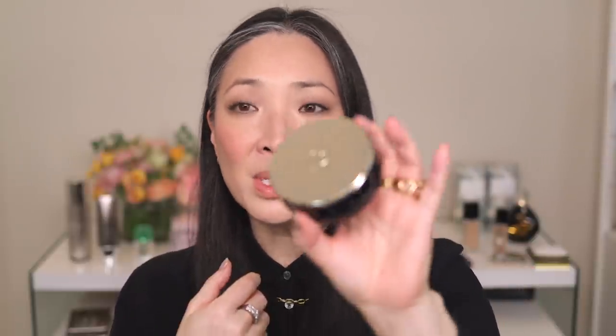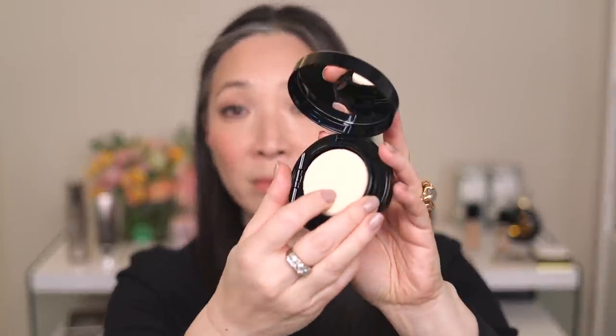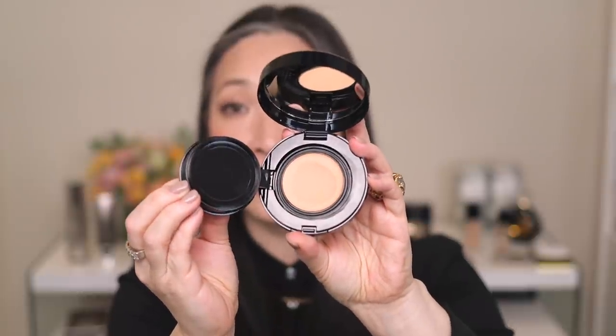I also wanted to mention the Clé de Peau Radiant Cream to Powder Foundation. It comes in packaging that looks like a cushion foundation, but it's just a cream foundation — you flip this up and there's the cream foundation. Everything about this foundation really isn't usually my thing — I don't generally like cream-to-powder foundations with dry skin, and cream foundations have sometimes felt greasy or cakey and heavy in my experience. But this foundation is none of those things. It is so beautiful and so flawless on the skin.